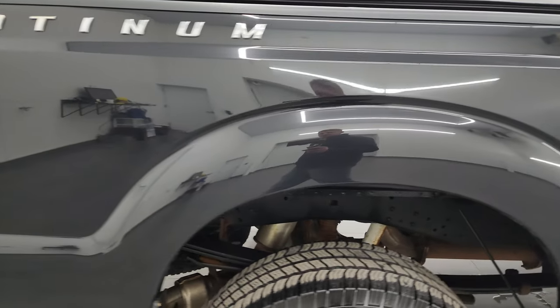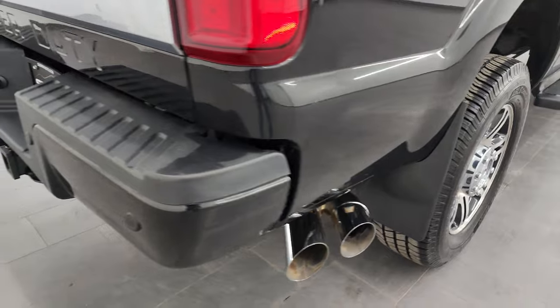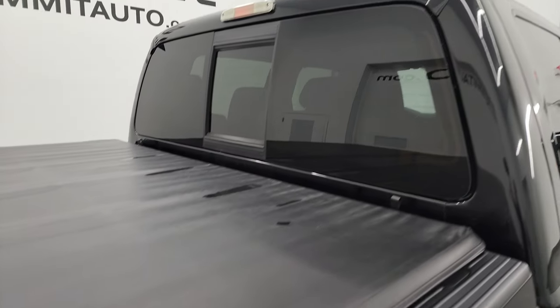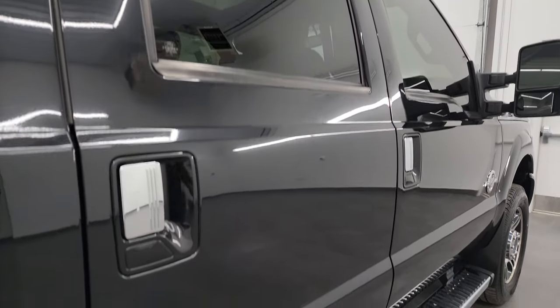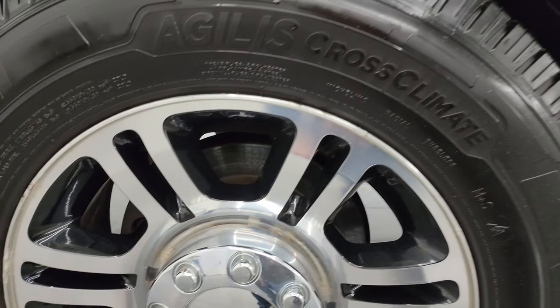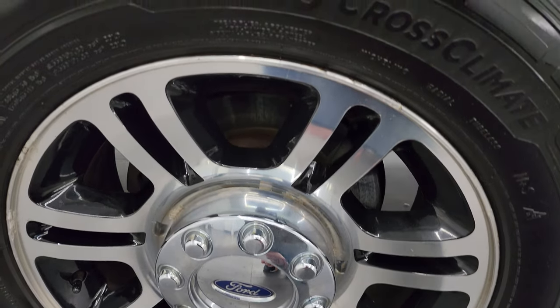I take these HD videos so if you are far away or cannot make the trip but are still interested in purchasing the vehicle, you can see the truck, hear the truck, and have confidence in the vehicle you're looking at before you even get here. So when you do get here there are absolutely no surprises and you can make a smart and informed buying decision from wherever you're at. If this video helps you make that buying decision, let your salesman know Brett sent you.